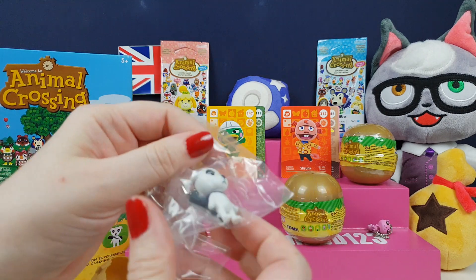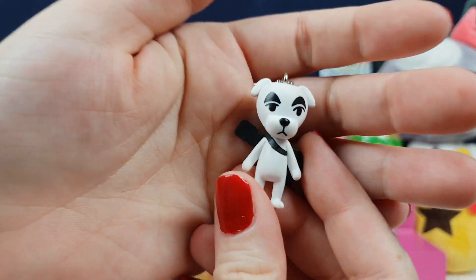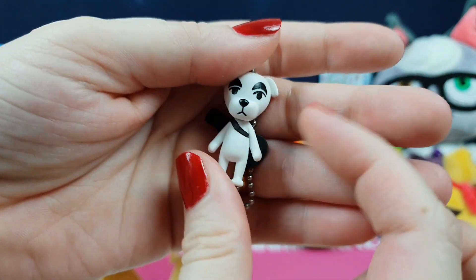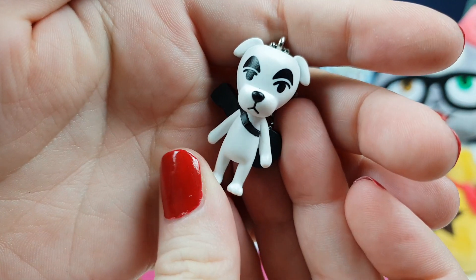We've got KK, I think. Oh wow, cool! At least I've got at least three of them then. I'm doing well. I've got so many KK figures actually, because I've got him as a proper World of Nintendo figure as well. And I've got him as an Amiibo as well, so I've got loads of KKs.